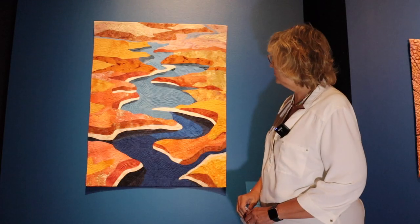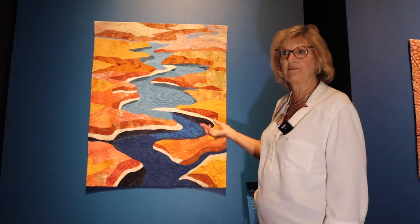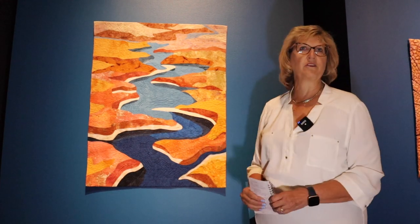It's a beautiful description of what this canyon looks like and how nature has created this from the forces of nature, which is what this exhibit is about. I think she's done a fabulous job.